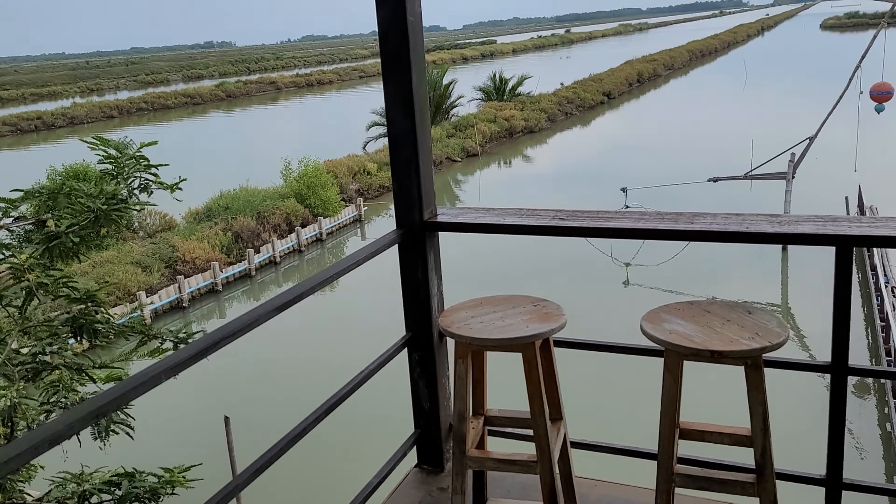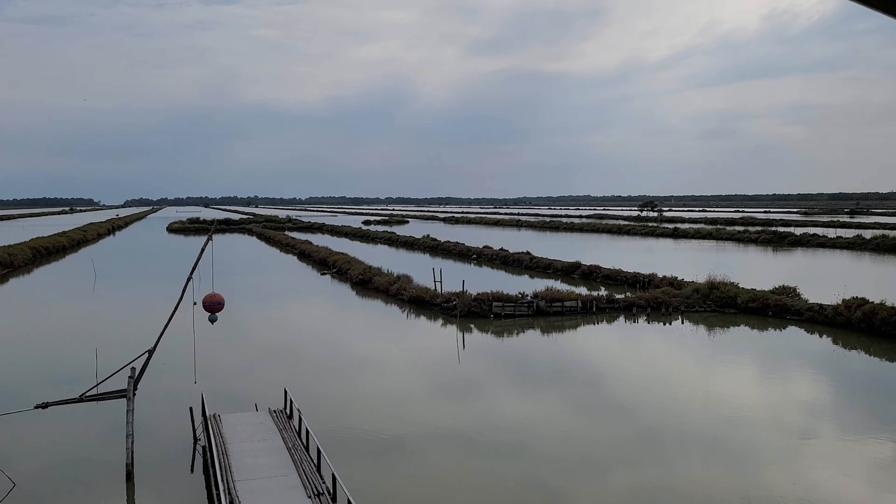It's very beautiful back here, very quiet. You can have dinner and just sit and chill and relax.